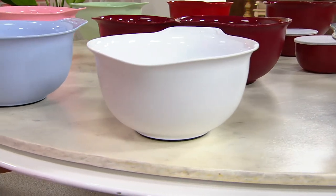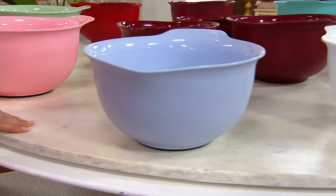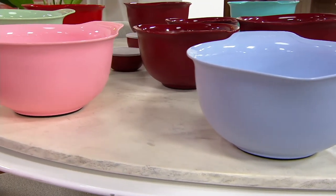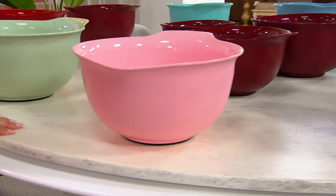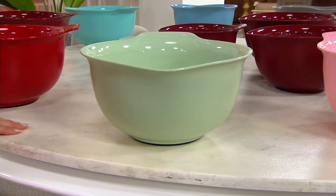Here's the matte white — also loving the white, you can never go wrong there. This one is the Lavender Cream. These next three colors are stunning — you're not going to find these anywhere else. This is the Guava Glaze and then the beautiful Pistachio.